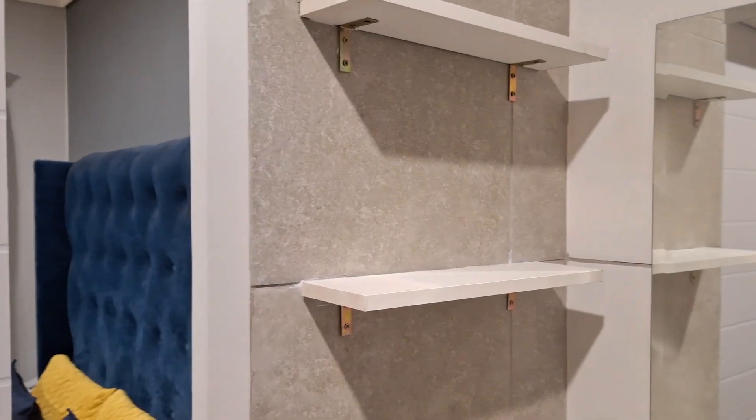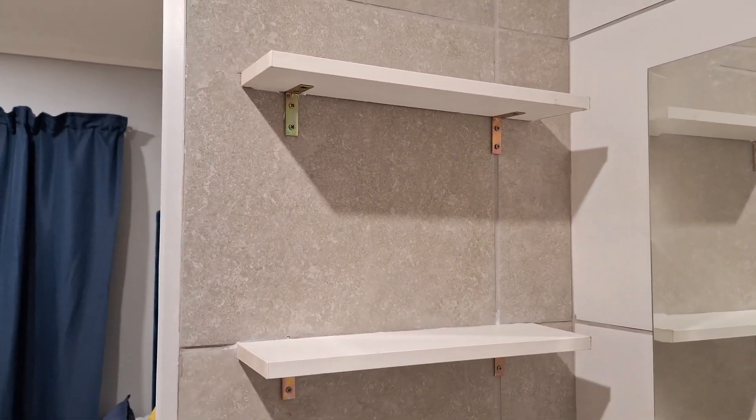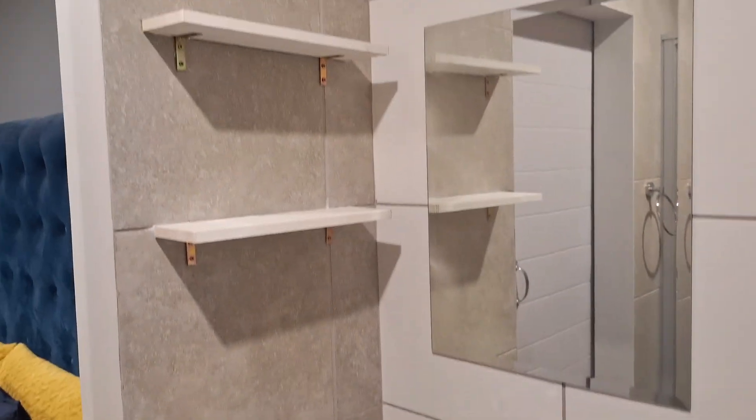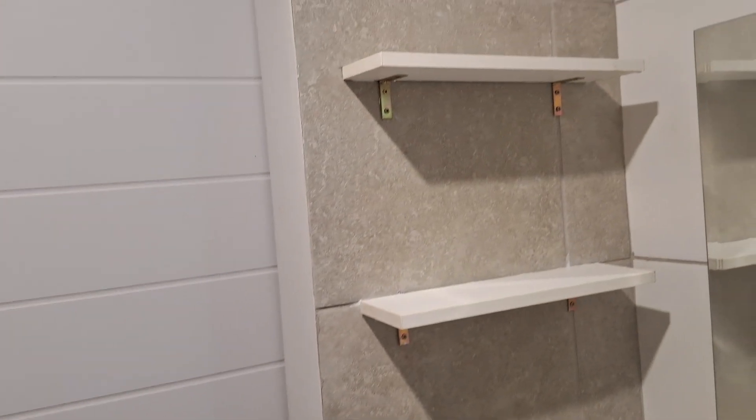And this one is for the shower. The shower is in the main bedroom. I also asked them to install the towel rings because I didn't have towel rings in both the shower and the bathroom.